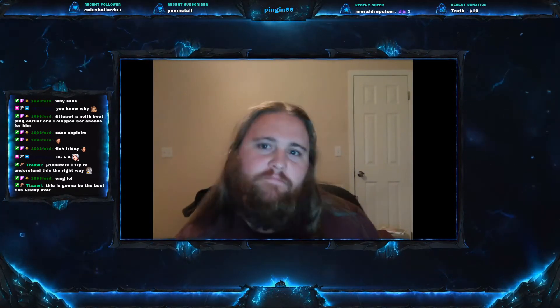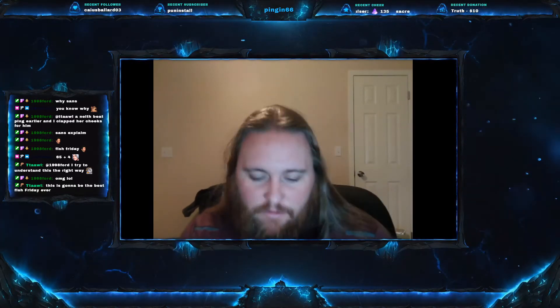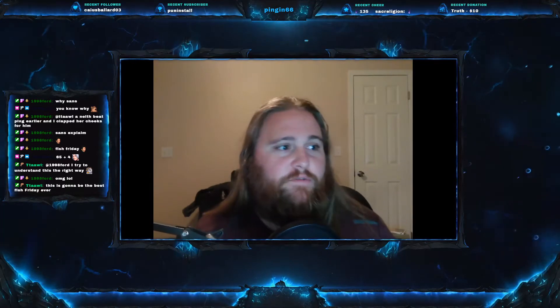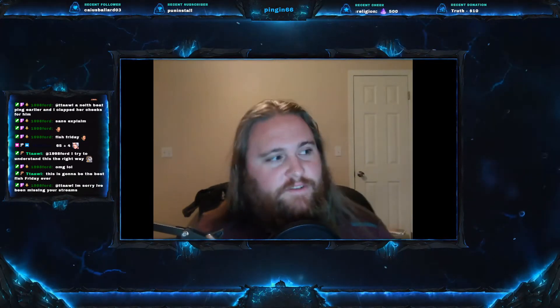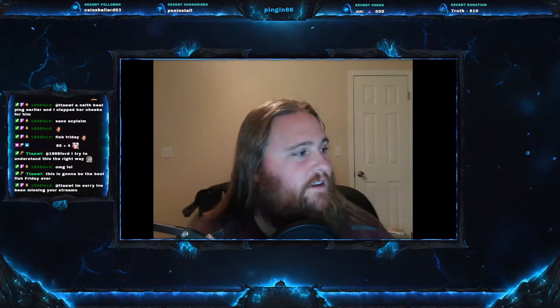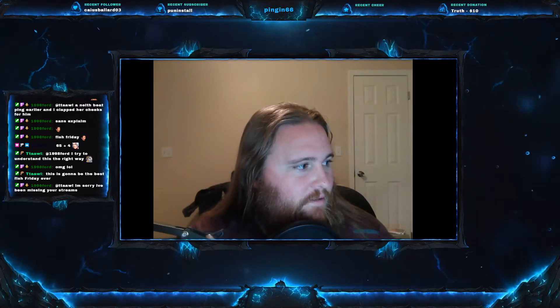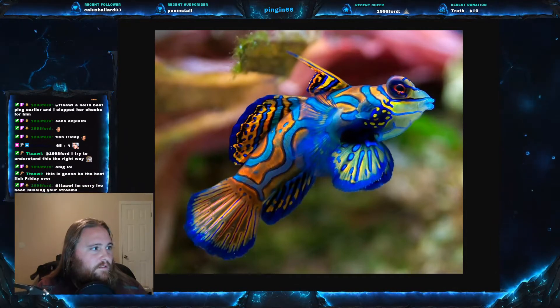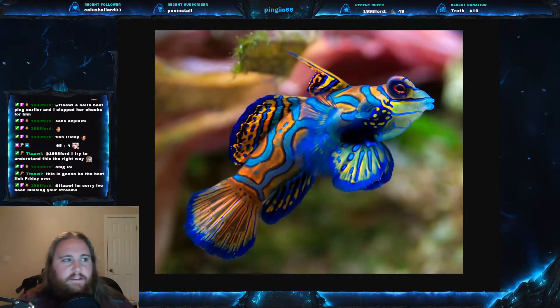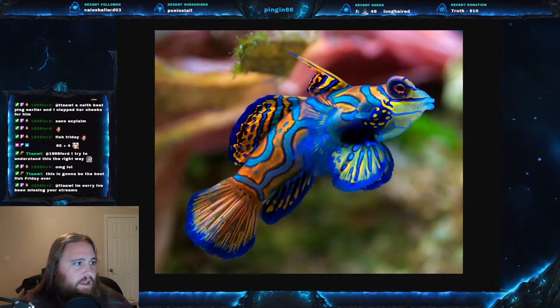Welcome everyone to this week's Fish Friday. We are on Fish Friday number six, and today we are talking about what I think is the most beautiful fish in the ocean. I don't use that term lightly because I've seen a lot of stuff, but today we are going to be talking about this — the mandarin fish, or the dragonet. As you can see, just gorgeous colors, absolutely striking.